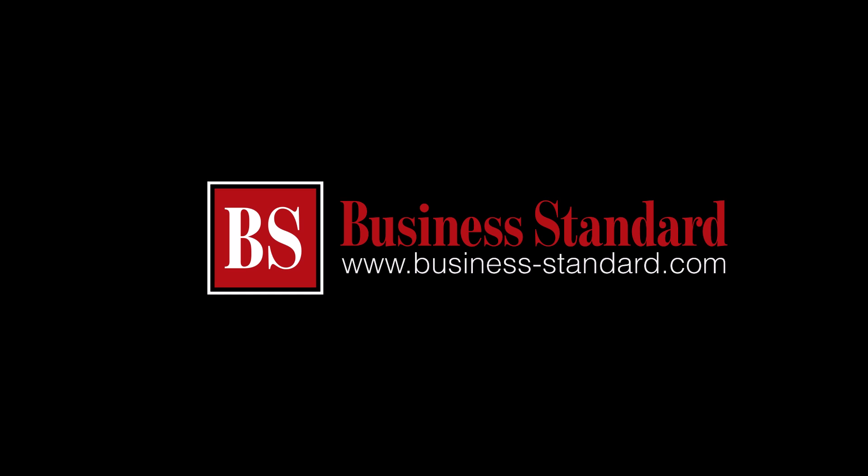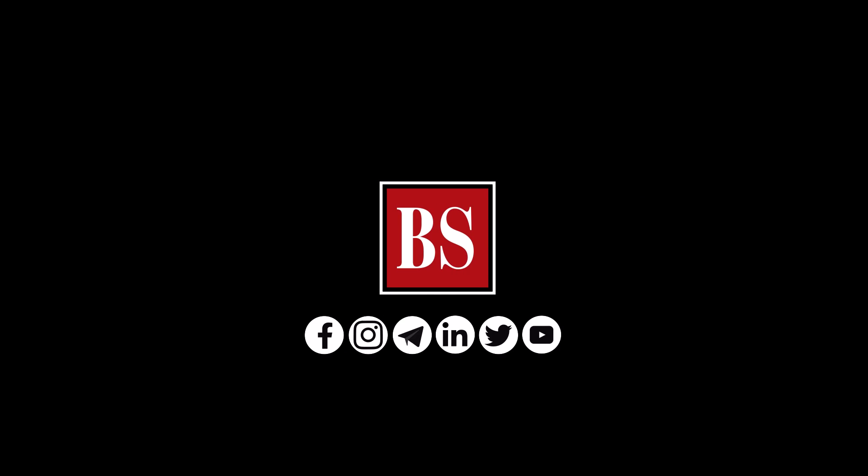If you like this video, share it and subscribe to Business Standard. For more news, views and insights, log on to www.business-standard.com. Do also follow us on YouTube, Twitter, Facebook, Instagram, Telegram and LinkedIn.